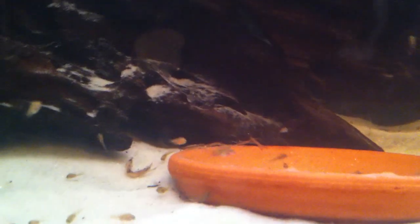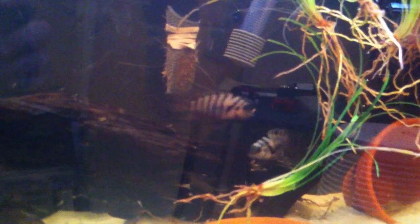They look a lot smaller on camera than they do in person. On some of them I can actually see the coloration coming in. Look at them bickering back and forth — that's why I believe they're going to spawn again soon, because the male is starting to pick on her and starting to dig. But for the most part they do pretty well, and she definitely lets him know when she's had enough and goes right back at him.